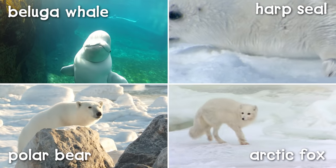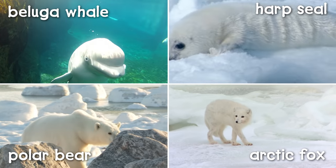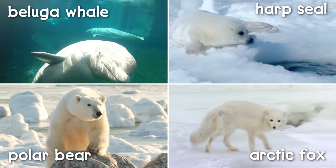Believe it or not, some special animals live in this freezing place. And we can find them if we look closer.